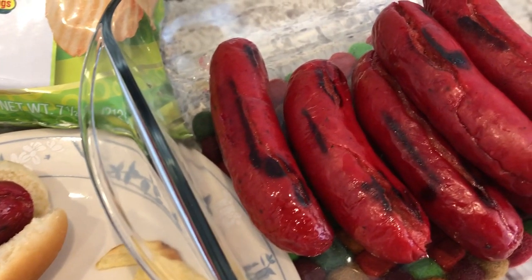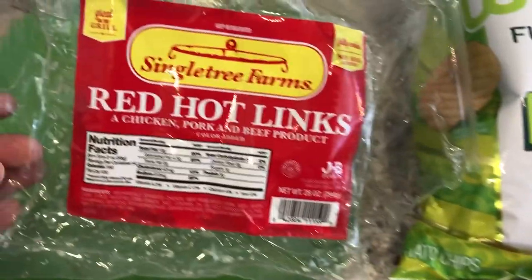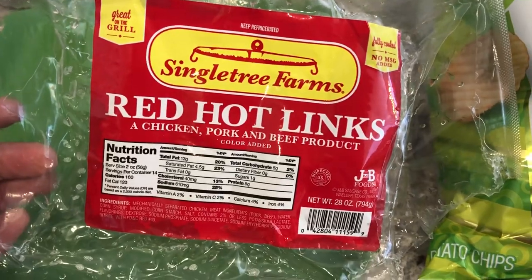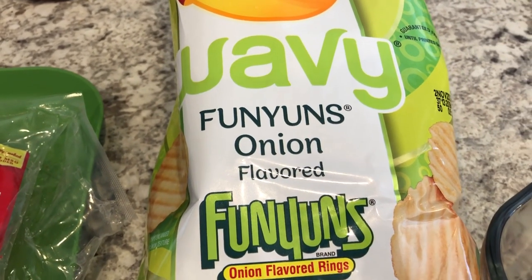So for dinner tonight, we are having hot links — Howard threw these on the grill — and let me show you the brand that we are using. These are new to us, and they're actually pretty tasty. And with it, we are just having some of these wavy lays; they are Funyuns onion flavored.